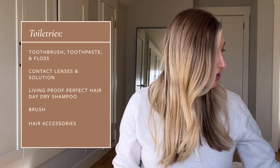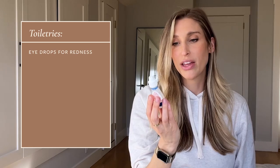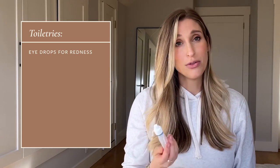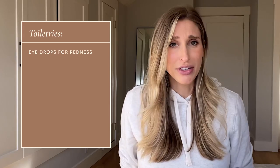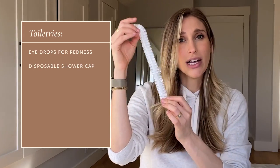A couple of other toiletries I forgot to mention: eye drops — these are the maximum strength redness relief formula. I'm sure if you're an ophthalmologist watching this it's making you cringe, but there might be a lot of tears and times where I don't want my eyes looking completely bloodshot. So eye drops it is. And then a disposable shower cap as well, because like I said, I will not be washing my hair.